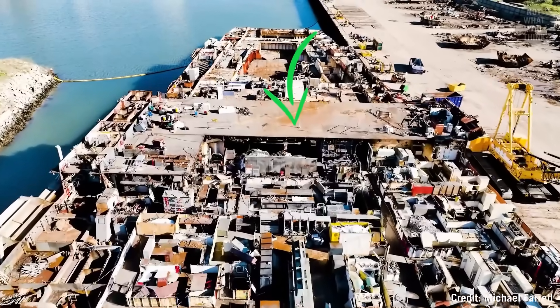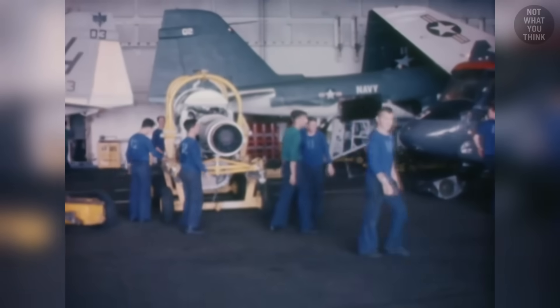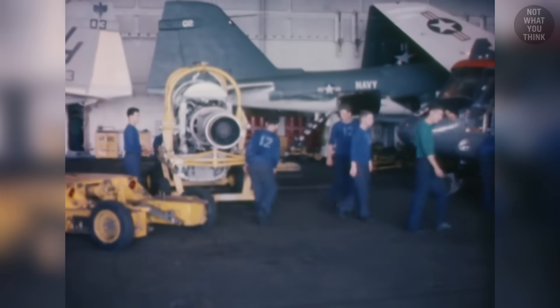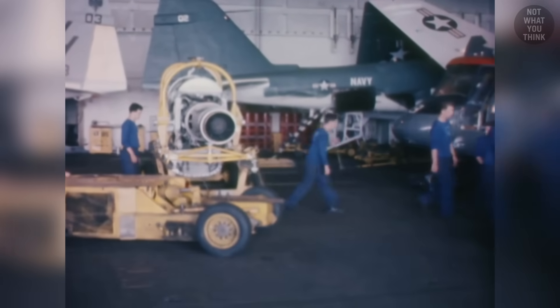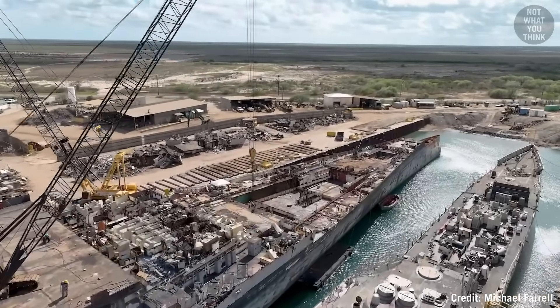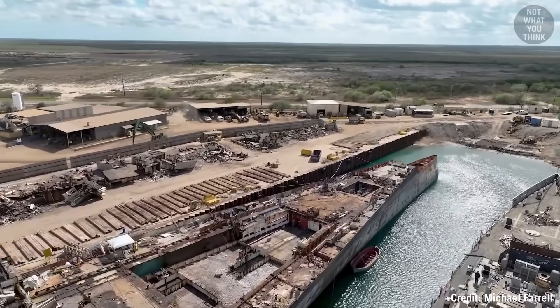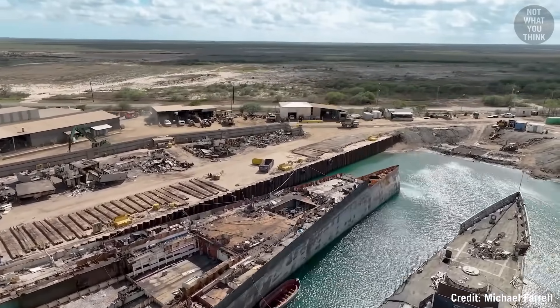In fact, this little flat spot here is the only reference point that I can recognize, which is where the hangar deck used to be. Now, as heart-wrenching as it is to see her go like this, the deconstruction of Kitty Hawk reveals many parts of the ship that most people, including myself, would have never seen or even known existed.